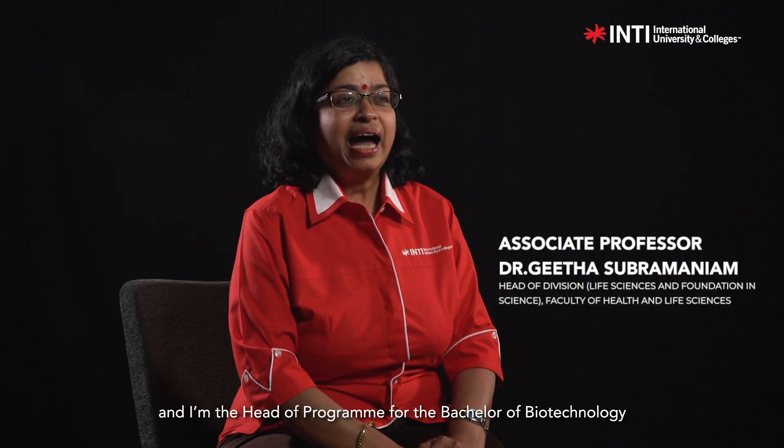I'm Associate Professor Dr. Gita Subramanyam and I'm the Head of Programme for the Bachelor of Biotechnology and Australian degree transfer programmes here at Inti International University.